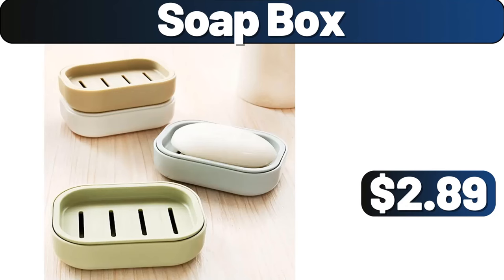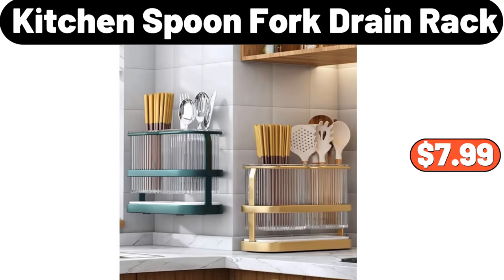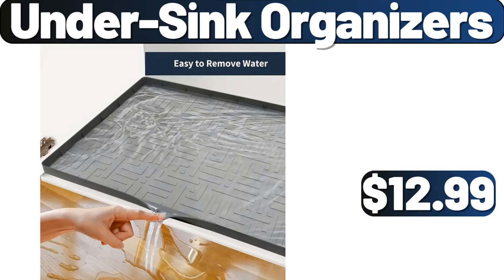Soapbox, $2.89. Kitchen Spoon, Fork Drain Rack, $7.99. Undersink Organizers, $12.99.